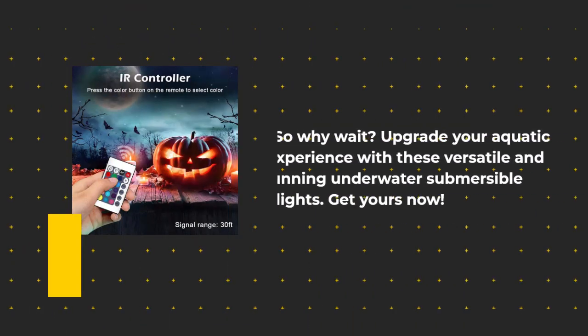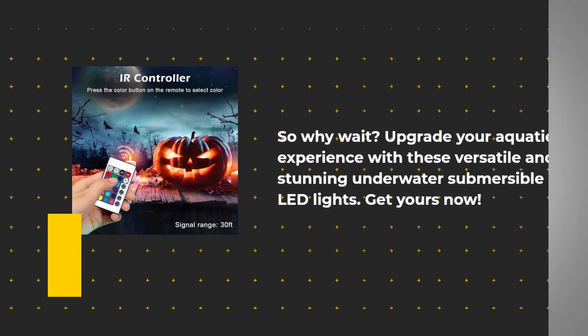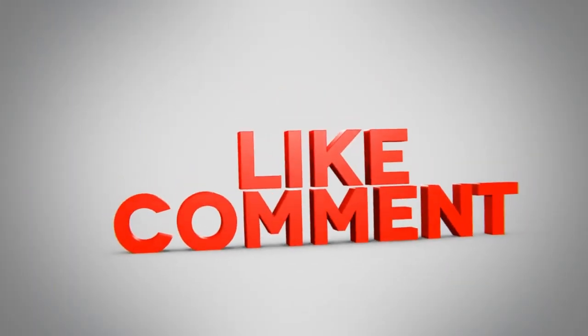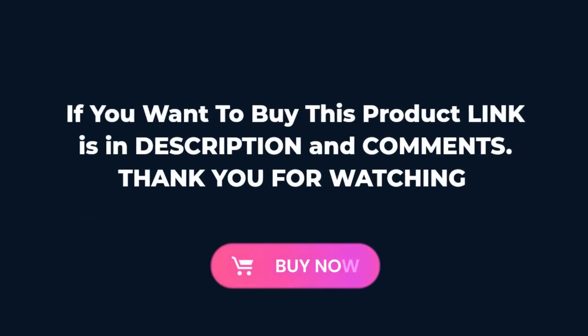So why wait? Upgrade your aquatic experience with these versatile and stunning underwater submersible LED lights. Get yours now — if you want to buy this product, the link is in the description and comments. Thank you for watching.